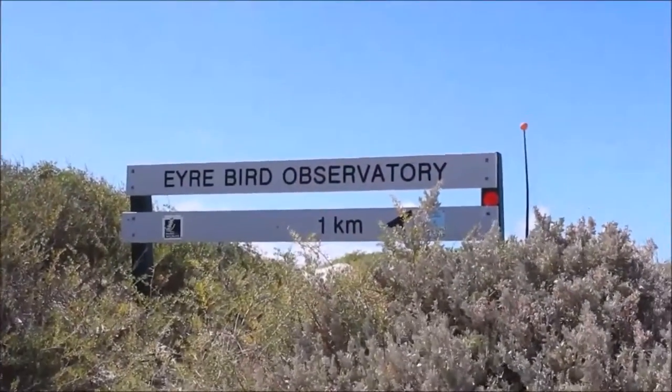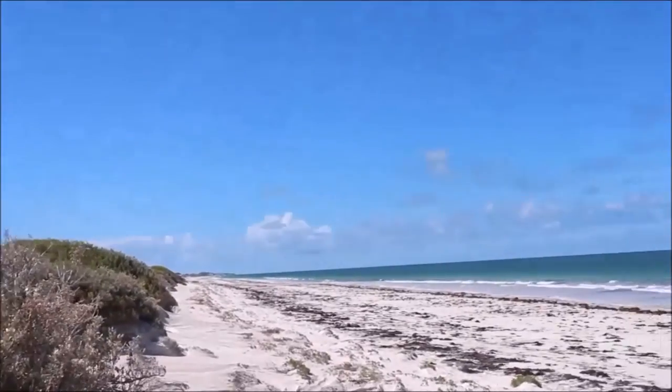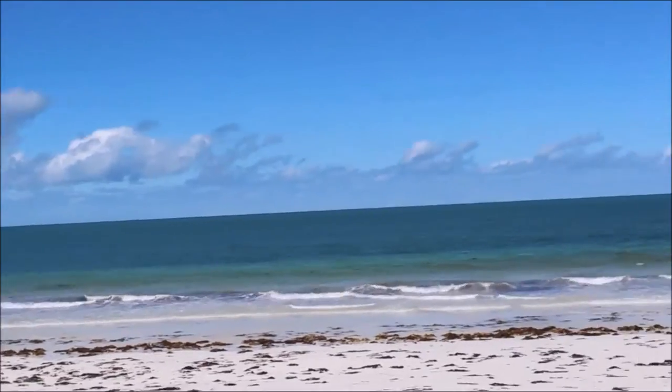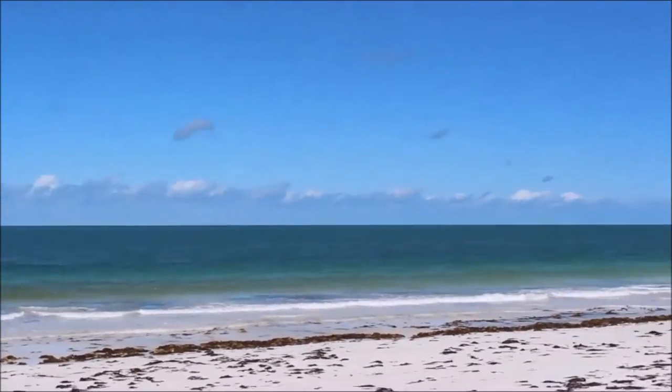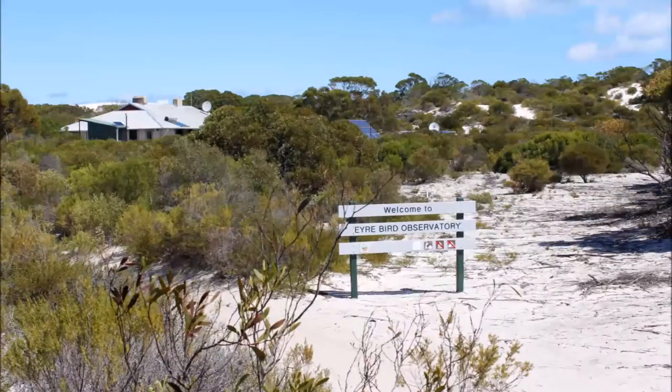At the end of that track is a beautiful beach. It took me about three and a half hours to walk it, and you could do it easily in half an hour in a four-wheel drive. I was going to go for a swim, but a friendly cray fisherman told me he'd seen lots of sharks.